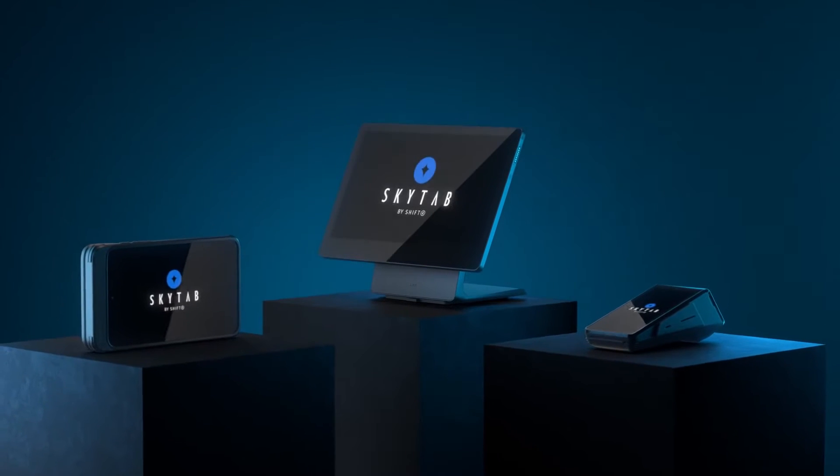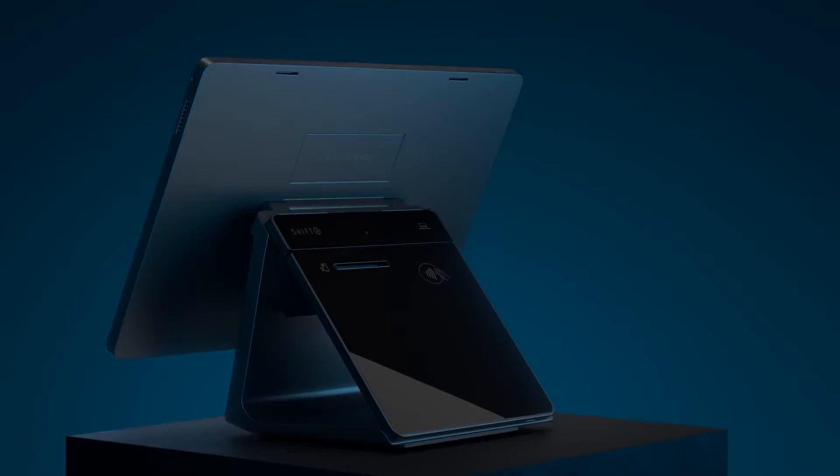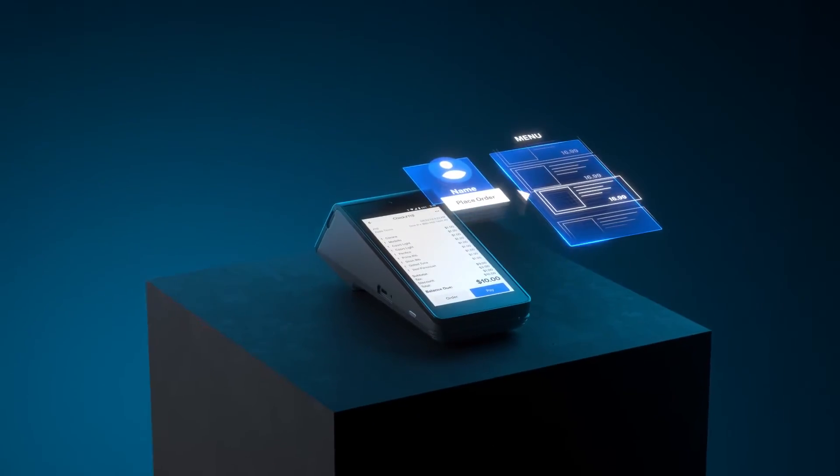Toast POS is a widely used point-of-sale system that offers a range of features to streamline restaurant operations. Many users praise its intuitive interface and robust functionality.